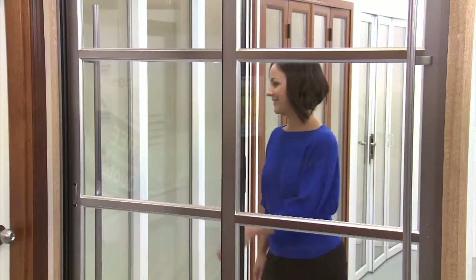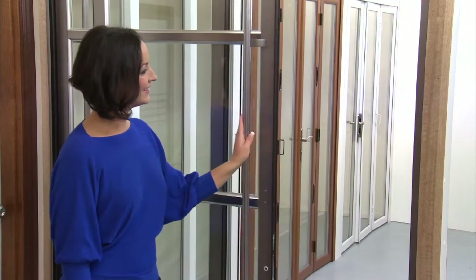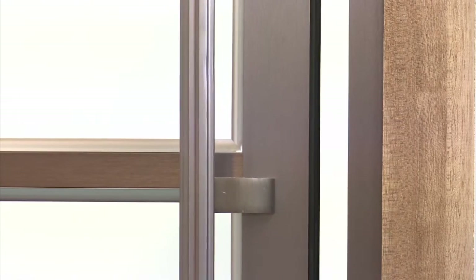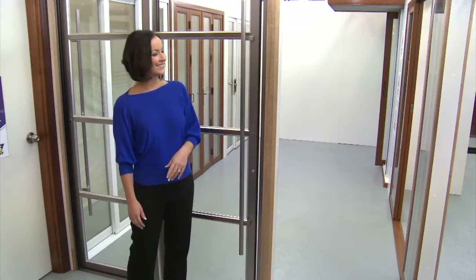The metal doors at the end are zone slimline sliders. These come in two or four panel doors. These doors feature soft closing and single glazing. As you can see, these ones are much taller than a standard door. Remember, all zone living products can be exactly made to your opening.